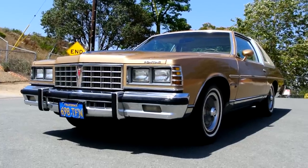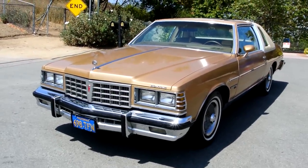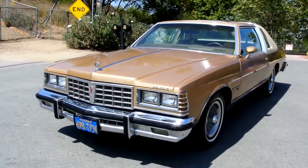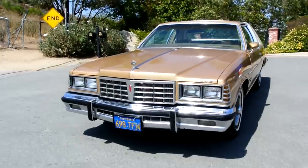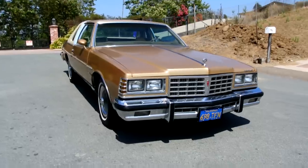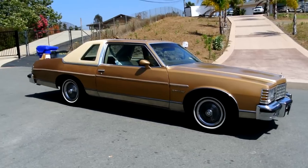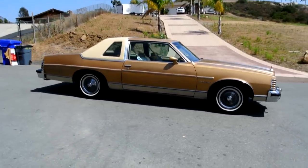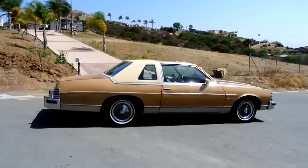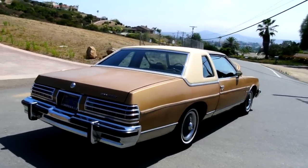One-owner car guy here, and I've got a really unique car today. This is a 1977 Pontiac Bonneville Brougham Landau with a sunroof. It's a beautiful one-owner car — I believe the miles are original, around 73,000. These are very hard to find in good condition, let alone with the same owner its whole life, let alone in the Brougham Landau model. Everybody's got a Caprice, but nobody's got a Bonneville Brougham with a sunroof and Landau top.